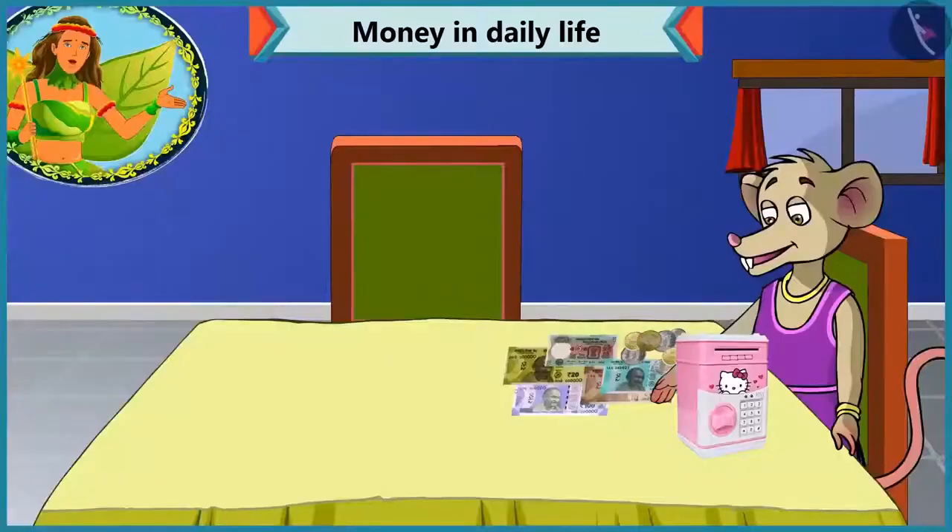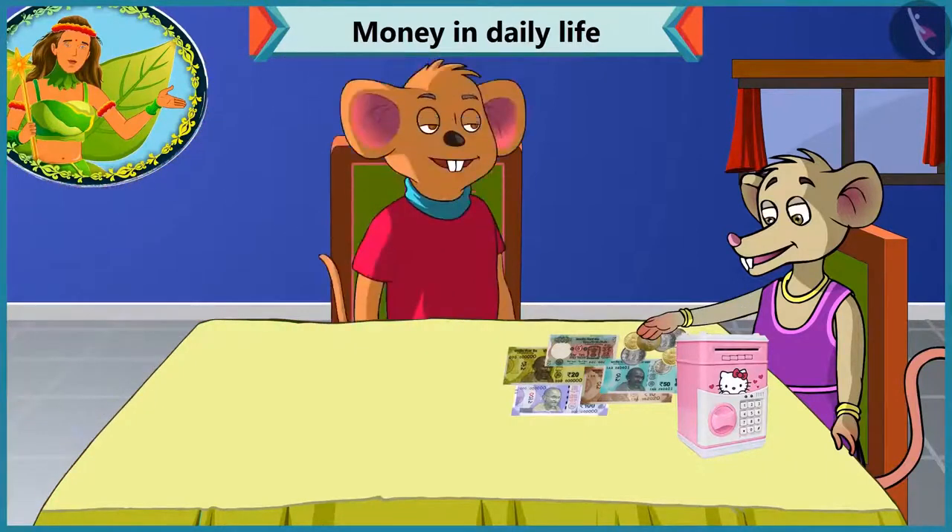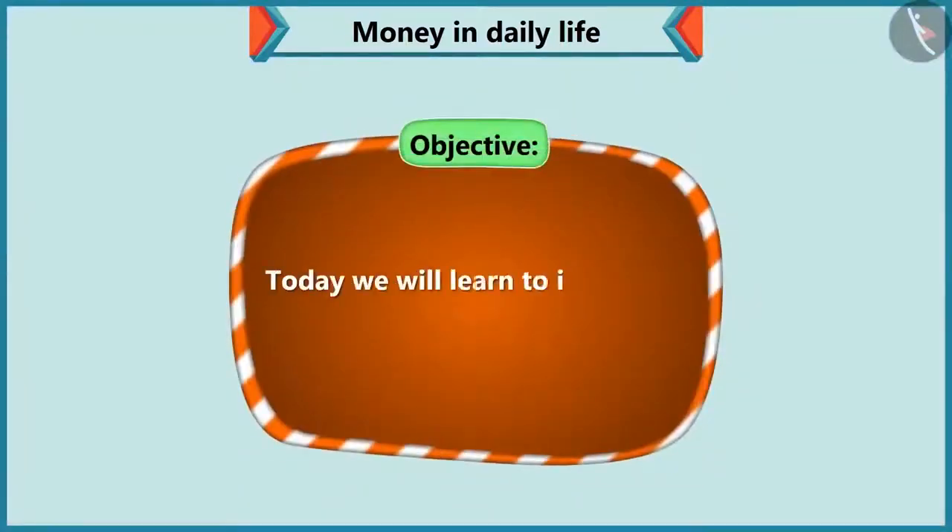Today, Chi-Chi is checking her piggy bank to see how much money she has saved. That's when Choo-Choo comes there. He sees that Chi-Chi is finding it difficult to identify notes and coins. Today, we will see how Choo-Choo helps Chi-Chi to identify notes and coins.